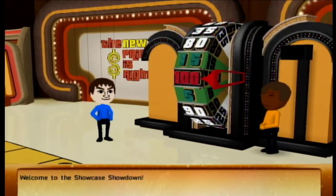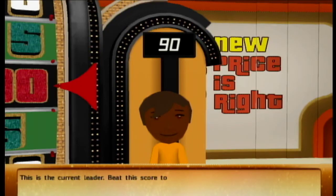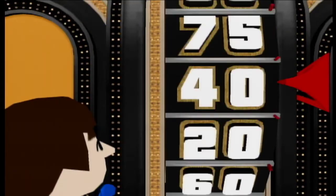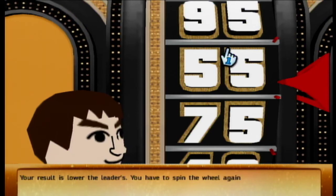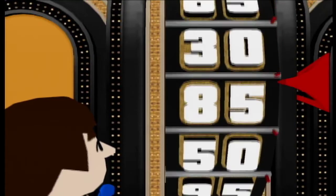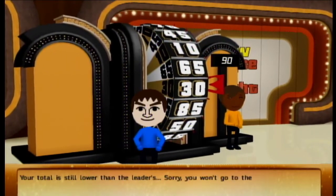Welcome to the Showcase Showdown — you'll spin the wheel. The current leader scored 90 — beat his score to win. Oh God, if I get a dollar that would be awesome. Spun 55 — come on, 45 for the money... come on, 40. The total is still lower than the leader. Sorry, you won't go to the showcase. $92 bucks.